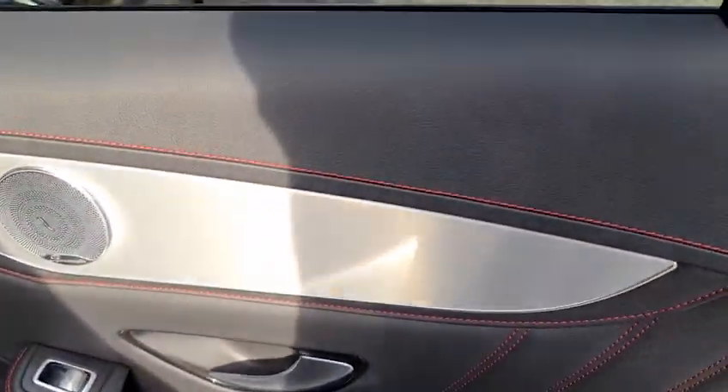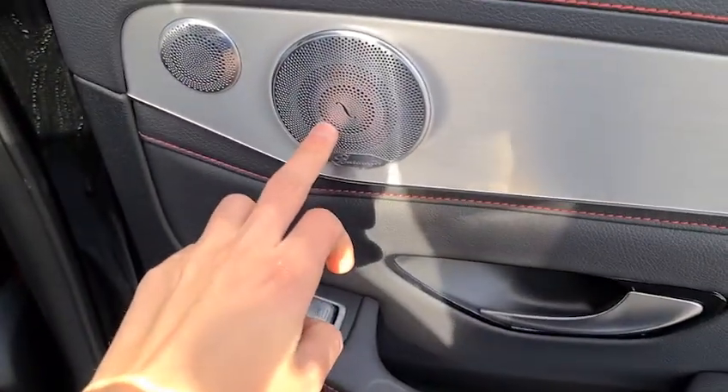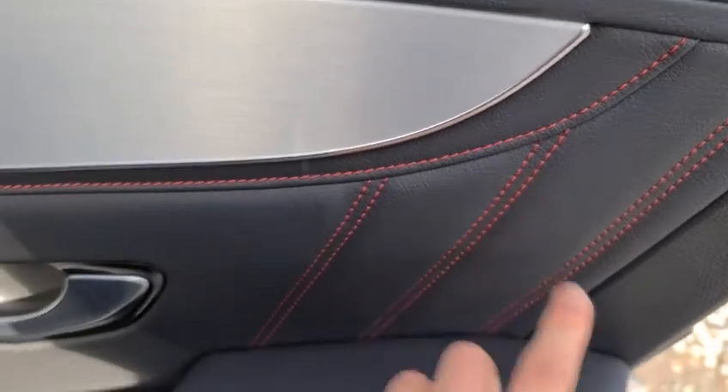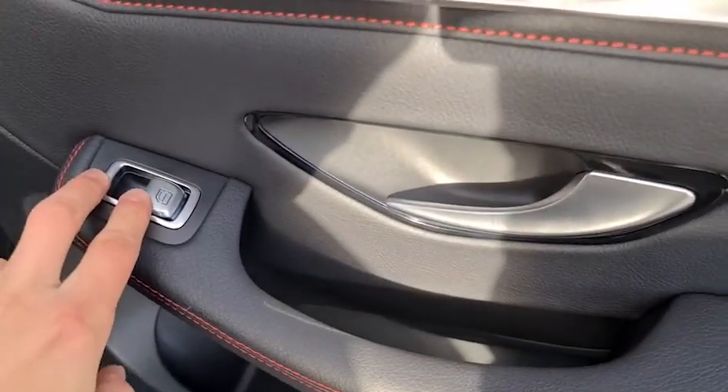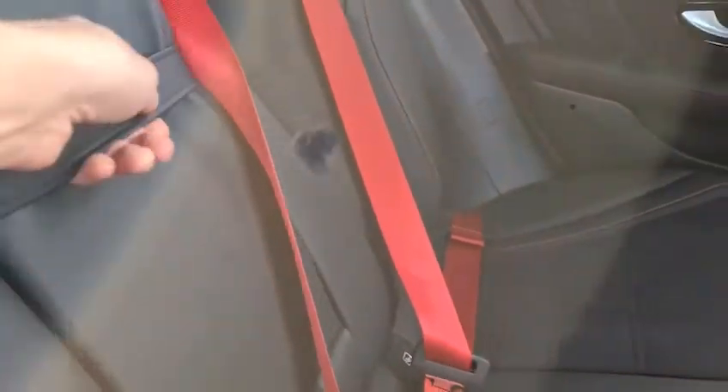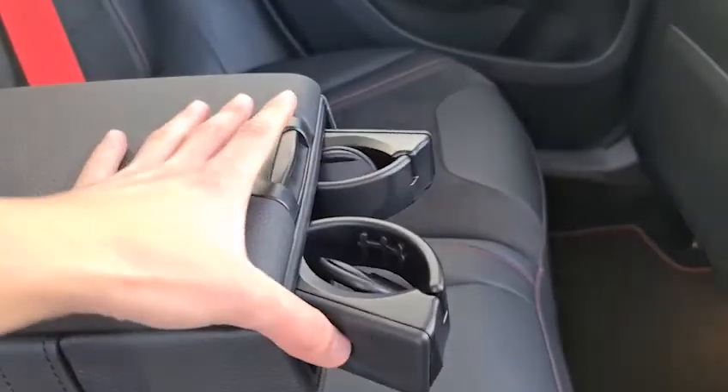The rear passengers have the lovely metal trim with the premium Burmester sound system integrated within, ambient lighting underneath, red stitching, soft-touch leather, brushed metal handle, electric windows, extra storage behind both seats, a half-leather half-suede interior throughout, isofix points, lovely red seat belts, as well as an armrest.